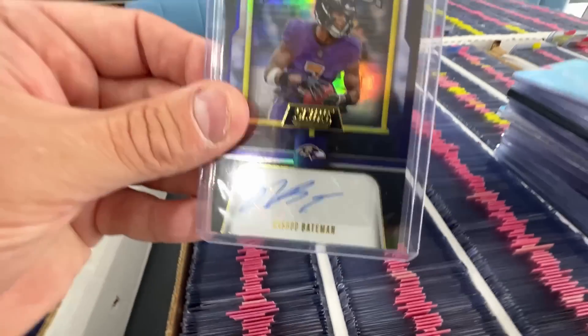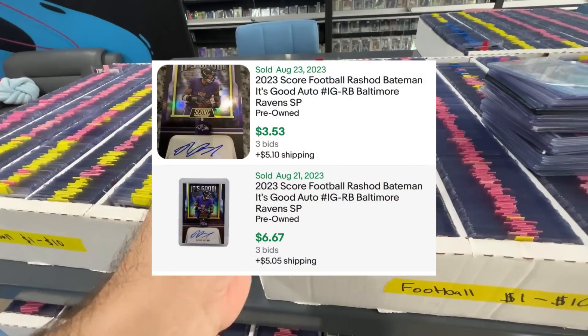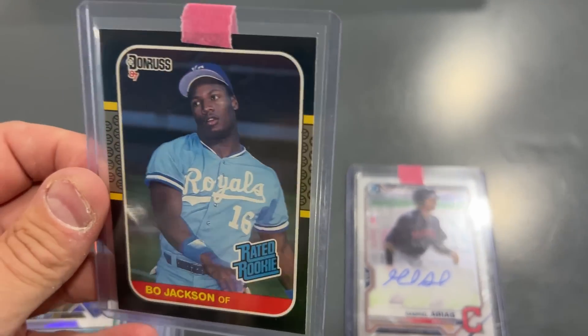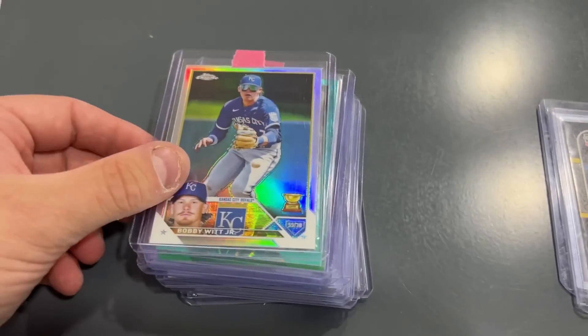This is a great deal - Rashad Bateman for $2. He's a big-time wide receiver for the Ravens. This Gabriel Arias on-card autograph is a steal for $1 - should get me about $17, $18 plus shipping. Bo Jackson rated rookie - put that through Whatnot right away. At $1, that's a steal.